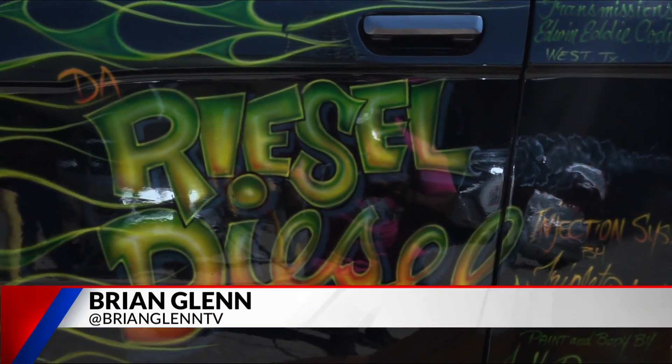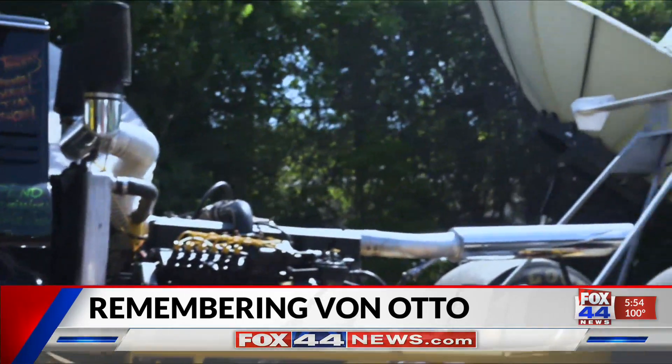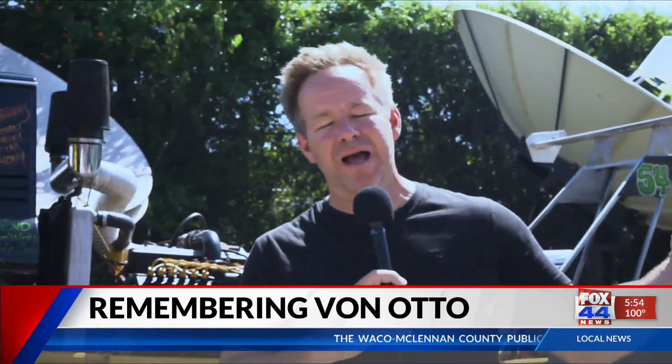Coming up this weekend, it is called the Von Arama. You're taking a look at some of the great artwork from an artist that's known throughout the world, really, but has its roots right here in central Texas. We did a story on this gentleman last week.